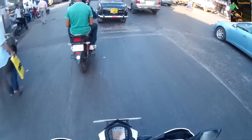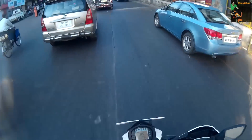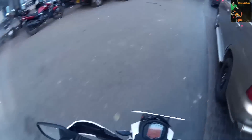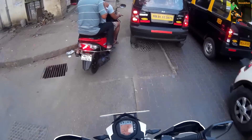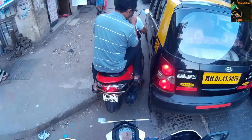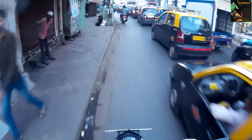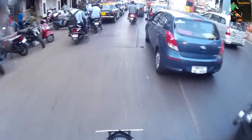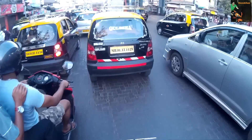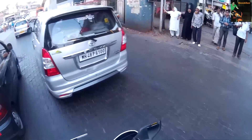Many of you have asked what is the mileage of Duke 390 and Duke 200, comparatively which bike is good, which bike should you go for — Duke or RC. The choice is yours. First fix your mind on which bike you want and what will be the purpose of your riding — whether it will be city riding, going to office or college, or more of touring.